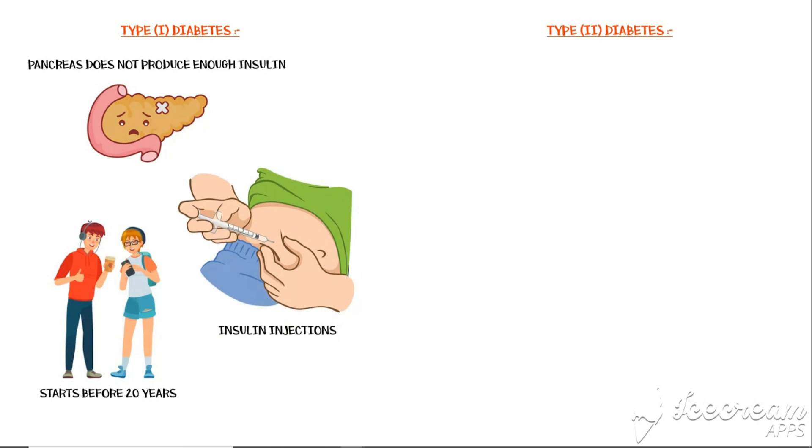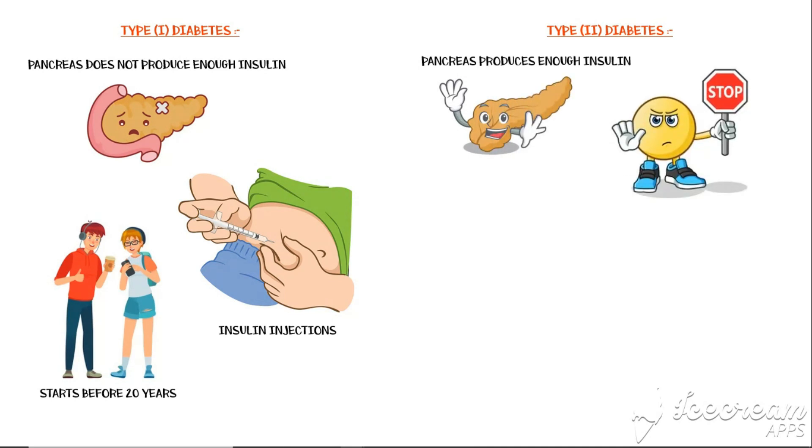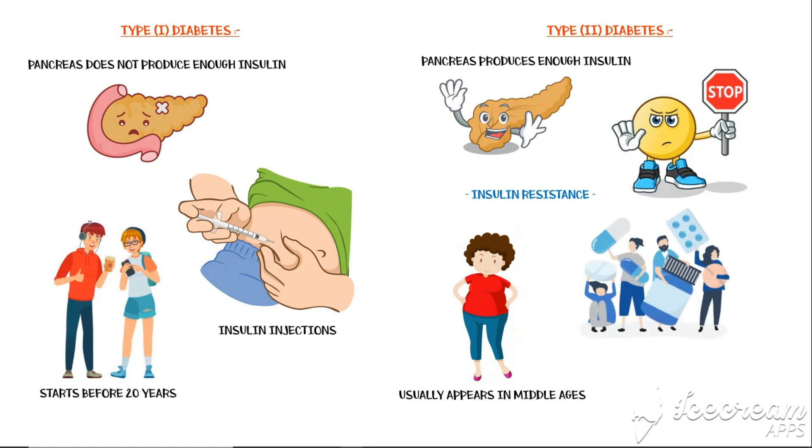In Type 2 diabetes, the pancreas secretes enough insulin, but the cells do not respond to it well. This is known as insulin resistance. This type of diabetes usually appears in middle age, and is initially treated with insulin-sensitizing drugs such as metformin to reduce blood glucose levels. However, with time, the pancreas secretes less amounts of insulin in these people too, so later they have to take insulin as injections just like Type 1 patients.